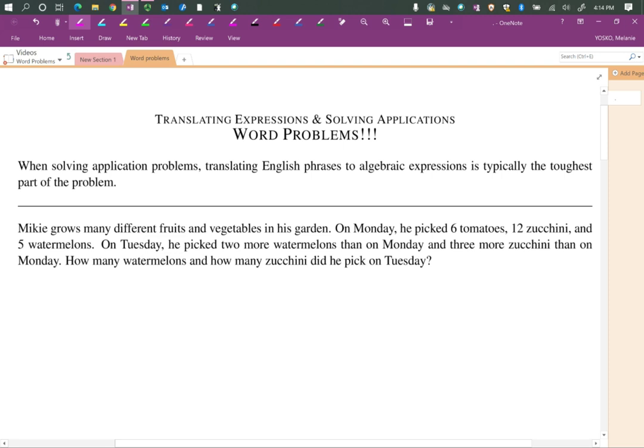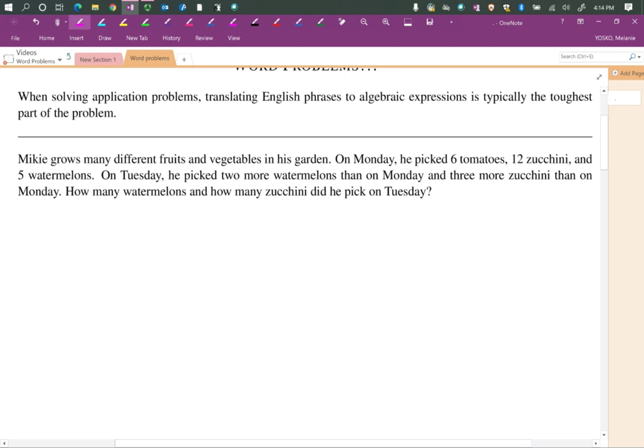Here's a word problem — we're going to read it very carefully. Mikey grows many different fruits and vegetables in his garden. On Monday he picked six tomatoes, 12 zucchini, and five watermelons. On Tuesday he picked two more watermelons than on Monday and three more zucchini than on Monday. How many watermelons and how many zucchini did he pick on Tuesday?